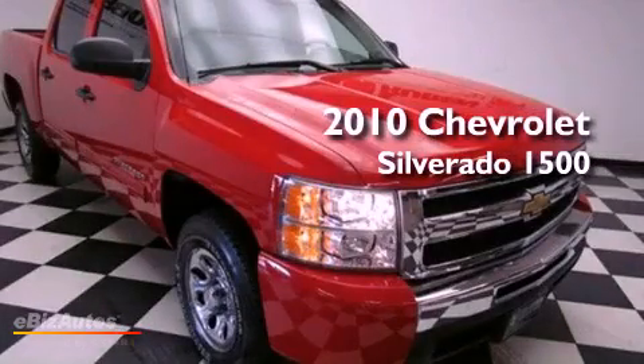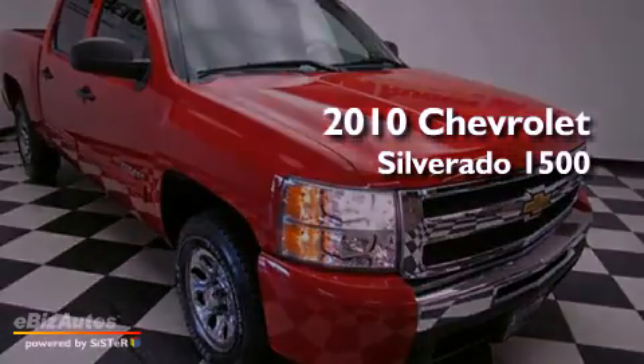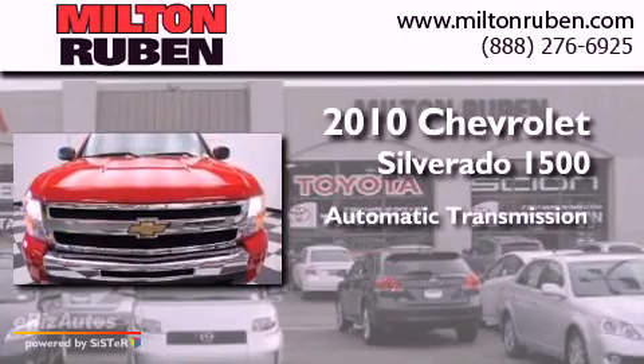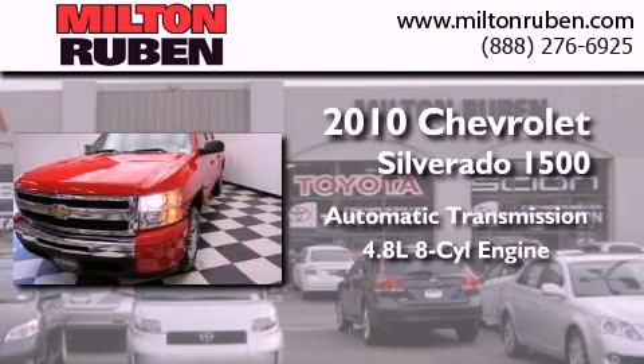This is a 2010 Chevrolet Silverado 1500. This truck has an automatic transmission and a 4.8 liter V8.